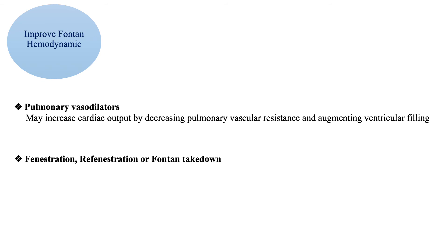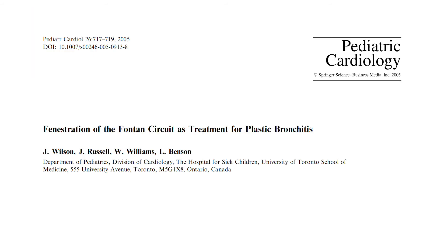If a Fontan patient has high pulmonary vascular resistance, giving pulmonary vasodilators may improve Fontan hemodynamics and improve cavopulmonary flow and cardiac output. Fenestration or refenestration have been reported in case reports to be helpful. In one case report, a 5-year-old girl who had undergone an extracardiac fenestrated Fontan repair for tricuspid atresia presented six weeks following surgery with airway obstruction from a bronchial cast. She did not respond to medical therapies and therefore underwent cardiac catheterization to open the fenestration, after which the symptoms of plastic bronchitis resolved.